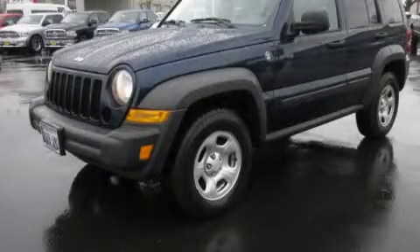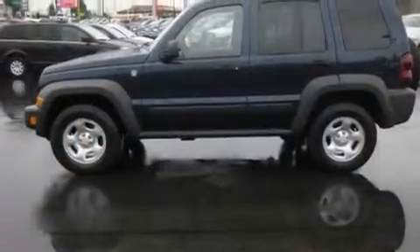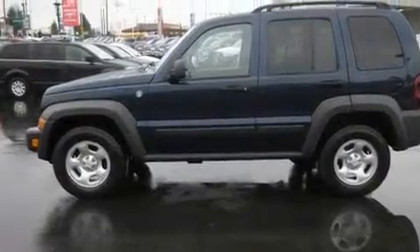This is a 2007 Jeep Liberty, a vehicle with safety, comfort, and space. It features a 3.7-liter six-cylinder engine, an automatic transmission, and four-wheel drive.